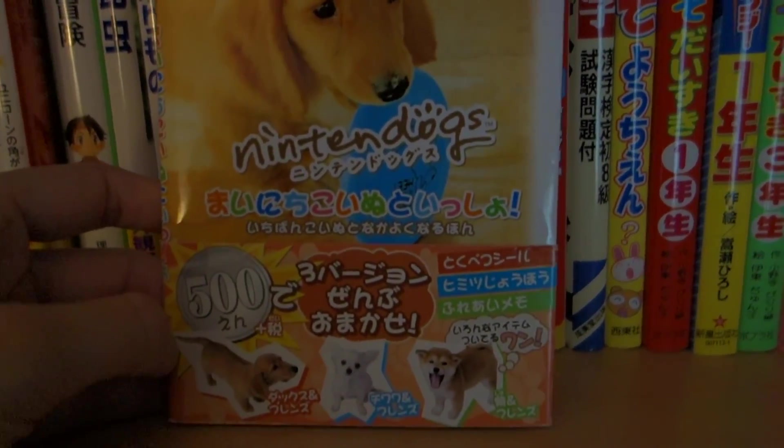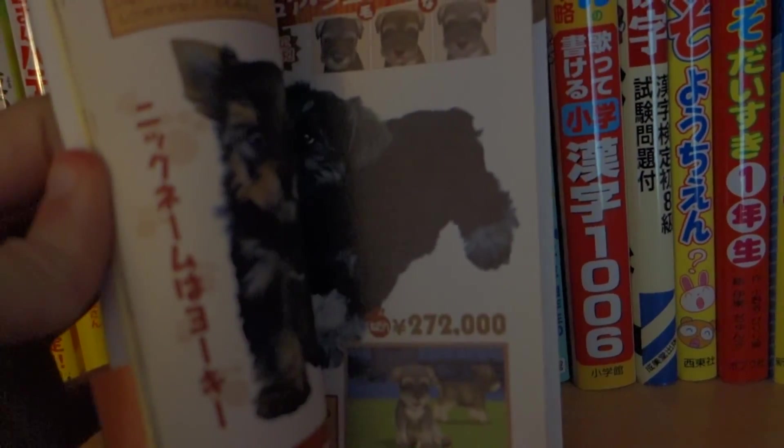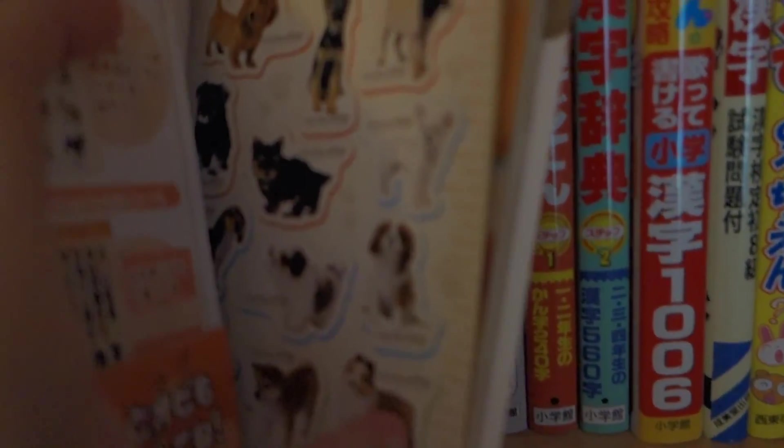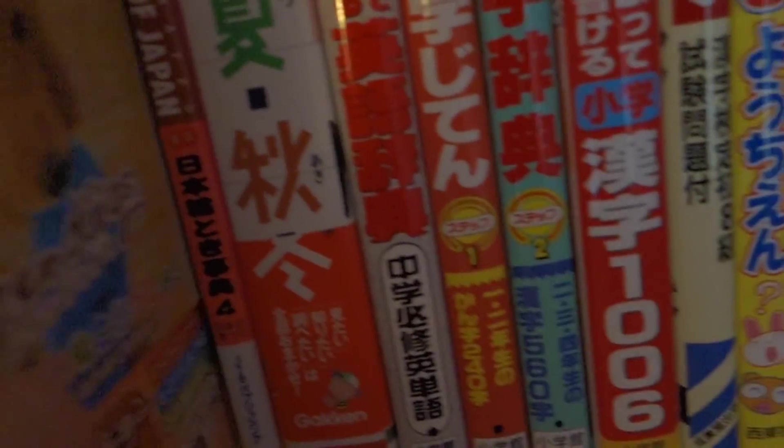Moving on, I have a Nintendo guidebook. I've had this book forever, I believe since the game came out, around that time anyway. And I like that it comes with stickers, which I haven't used at all and I don't really intend to.